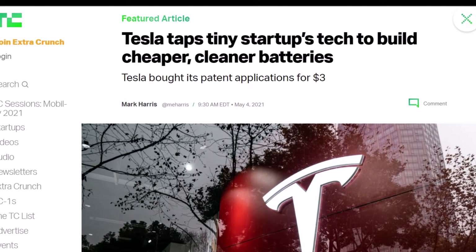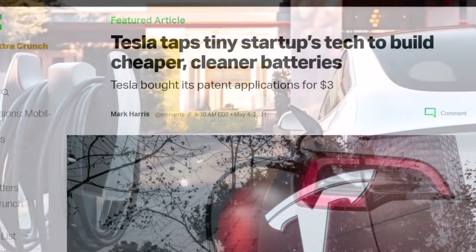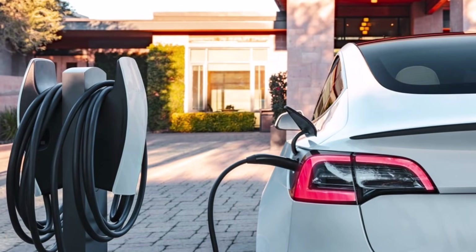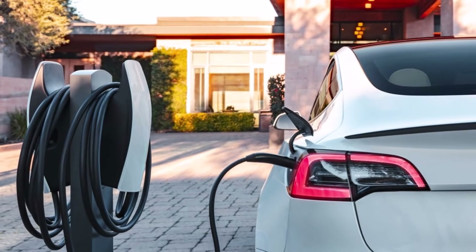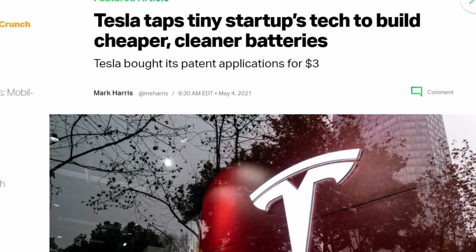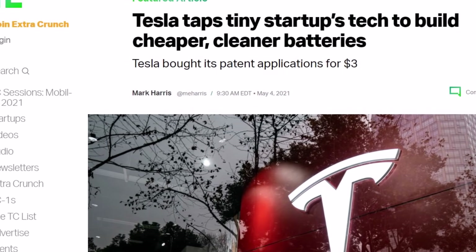Mark Harris from TechCrunch details that when Elon Musk stood on stage at Tesla's Battery Day in September and promised to cut lithium-ion battery prices in half, he claimed some of the savings would come from reinventing the dirty and complex process of making their nickel metal cathodes — basically reinventing the way they make Tesla batteries. "It's insanely complicated, like digging a ditch, filling it in, and digging a ditch again," he said at the event. "We looked at the entire value chain and said how can we make this as simple as possible," said Musk.